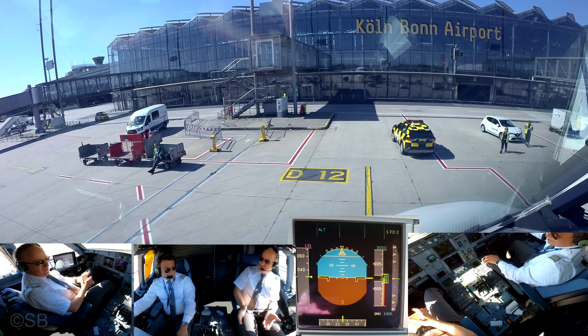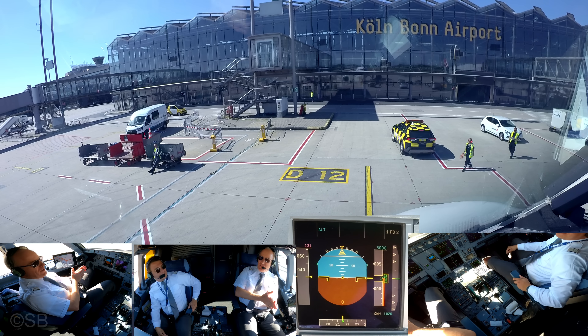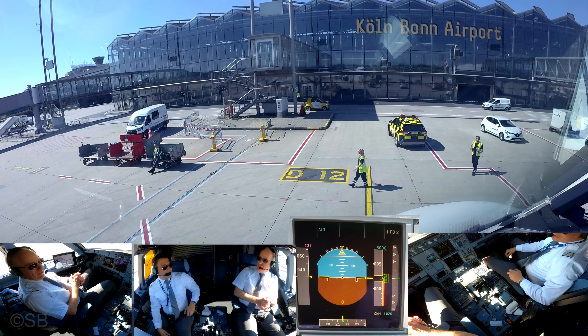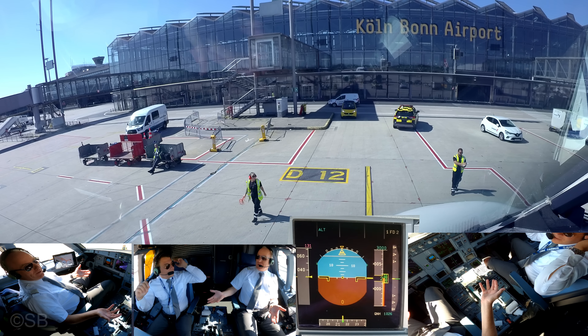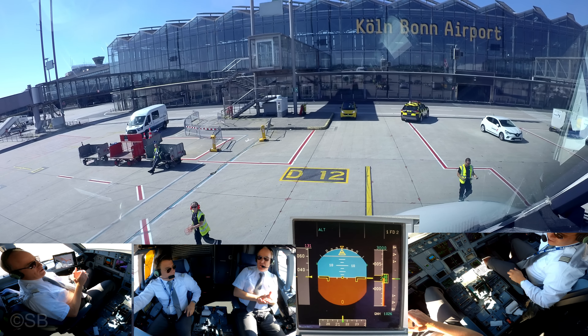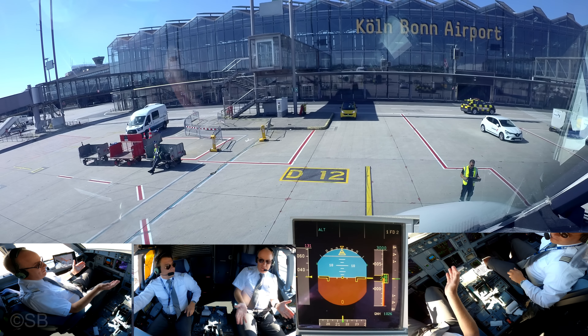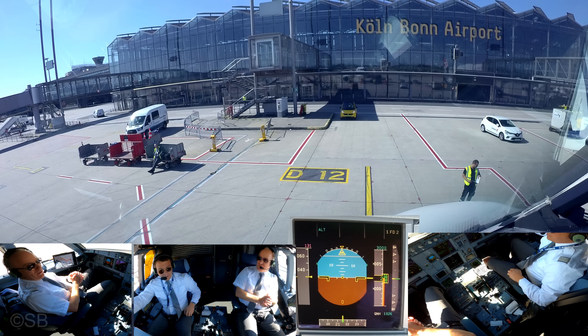Thank you so much. It was great. It was a pleasure. Nice approach. Thanks a lot. Great speed management. So, configuration, perfect. Some thermals due to the hot outside temperature, and some tailwinds at the end. But great job. Good energy management about the extension of the flaps and everything. It was perfect. Well done.